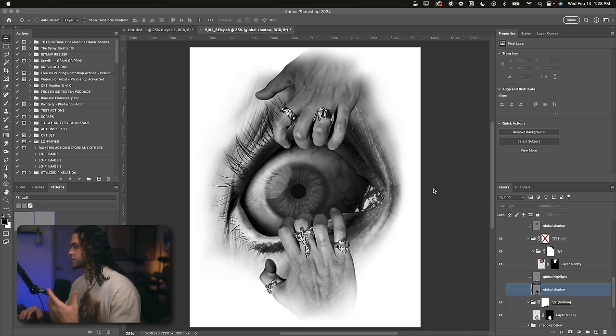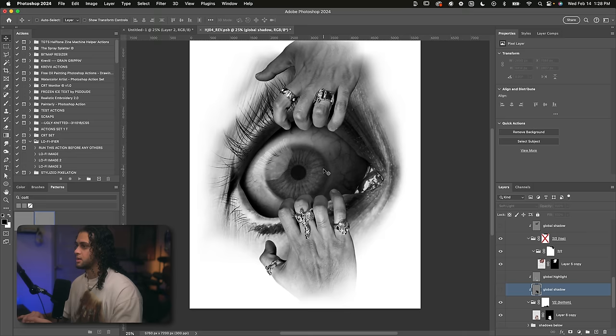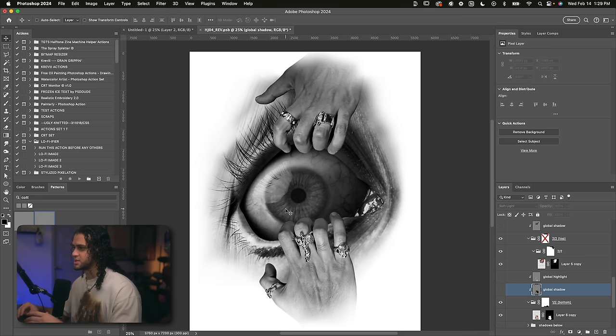The lighting on the hands was pretty flat, and the lighting on the picture of the eye was more dramatic with harsher shadows. So I wanted to match the lighting. To do that, I had to paint in my own shadows and highlights on the hands using gray layers — pretty much like a dodge and burn method. I used a 50% gray layer and then painted on it with black or white, set to Overlay and Soft Light. That darkens or lightens parts of the image based on where you paint. So I painted in the shadow and the highlights for the bottom hand.